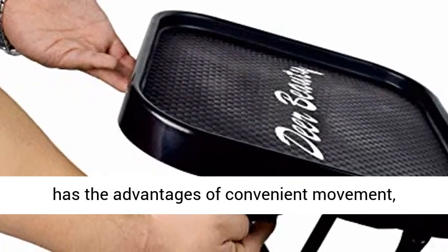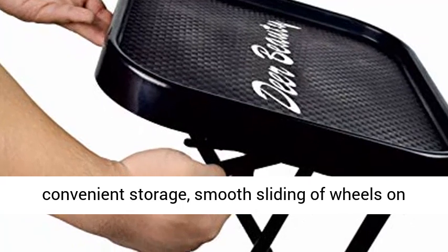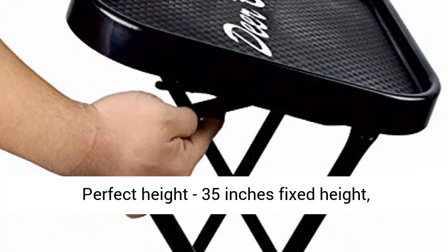The foldable cart has the advantages of convenient movement, convenient storage, smooth sliding of wheels on all surfaces, and 360-degree arbitrary rotation.